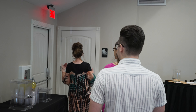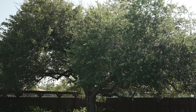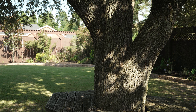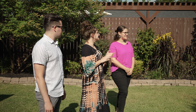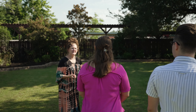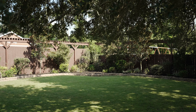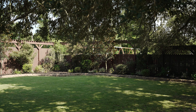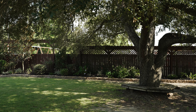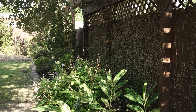Most of my couples get married out here and do their reception inside. This is the garden — underneath this tree is where most of my brides get married. Some get married in this corner over here. On the side, the gate opens from the outside, so most brides have all their guests come here for the wedding and then flow in through the event center, so they're not tracking through your reception area. It's beautiful back here.